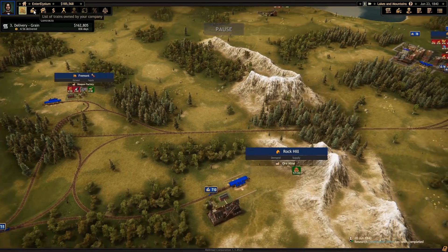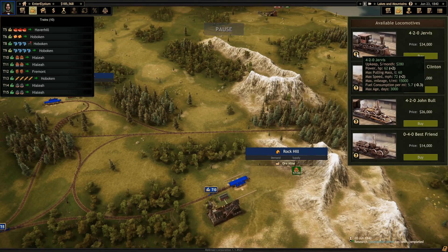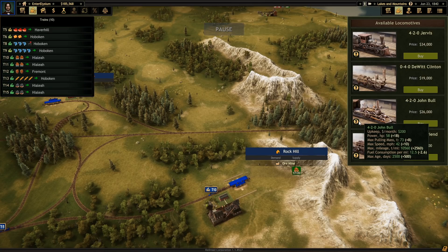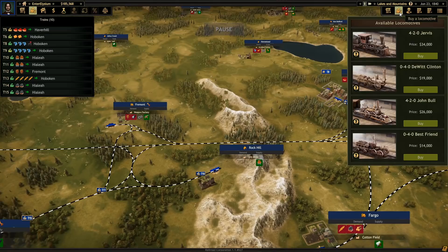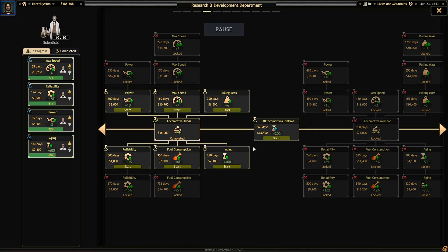Is the Jervis any good? That's what we need to find out. I made this mistake last time. 62 plus 2, 60 compared to... The pulling mass is lower, but we have upgraded that. Speed is 72 as opposed to 42, so that's much faster. Mileage is higher, fuel consumption is a fraction, and it lasts longer. This is great — even out of the box this is great. This is probably worth trading our current existing locomotives for immediately on the basis that they'll save money.